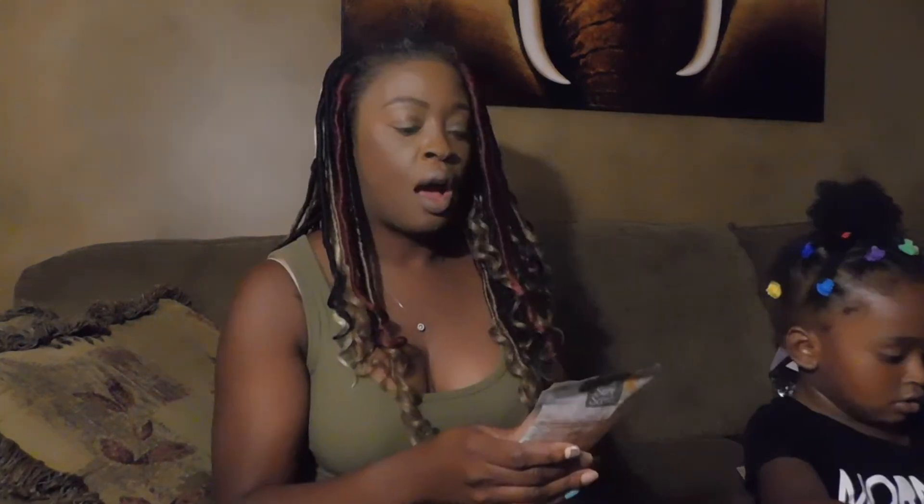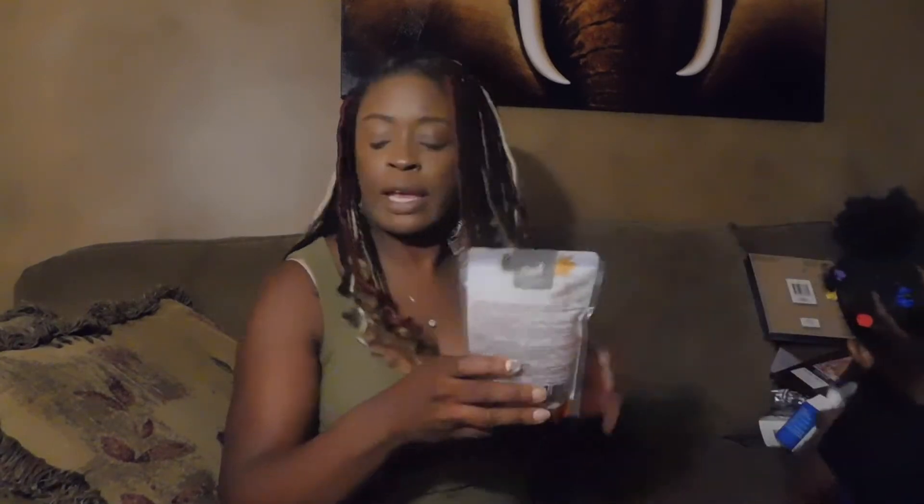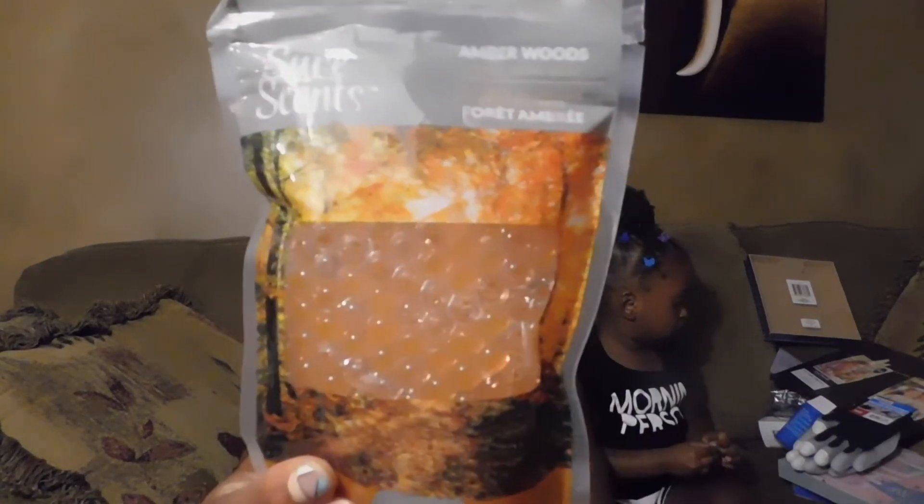Ran across a bunch of the Sure Scents beads. This package here is a nine-ounce package and this is the amber woods scent. I have some little jars I can put these in — those would be cute in mason jars that Dollar Tree has, just poking some holes in the lids and sitting them around the house.